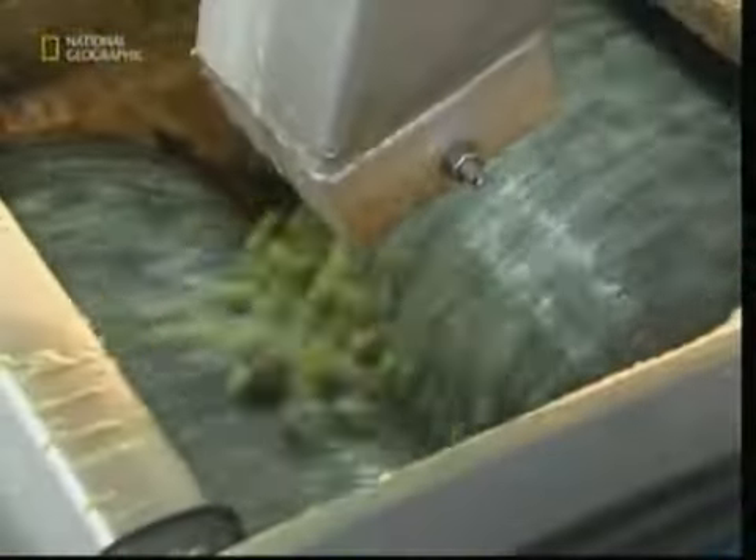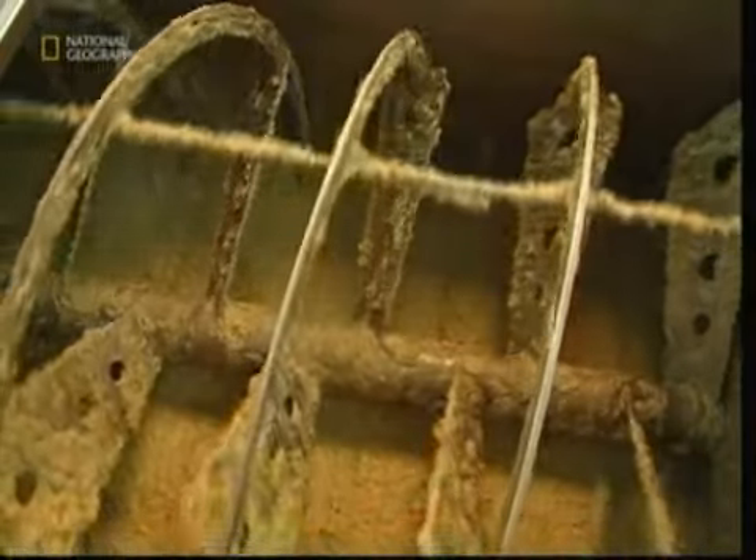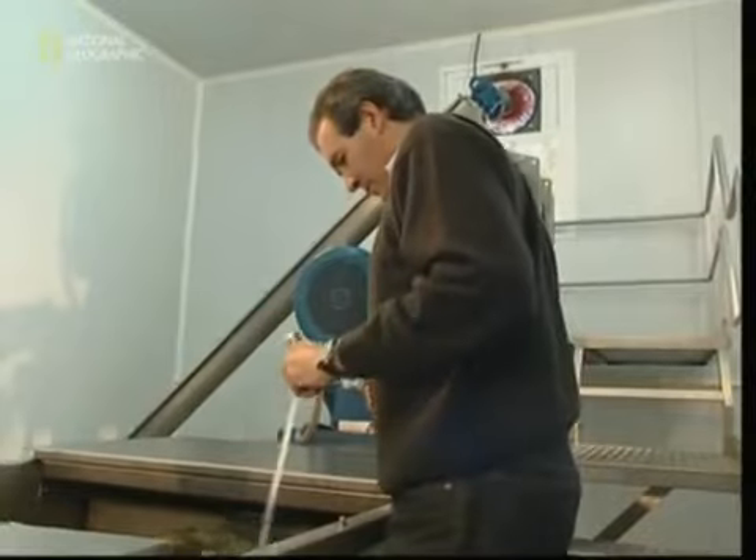But modern production carefully controls two vital factors. First, the fruit is sent directly from the harvester to the grinders with as little delay as possible. And second, the fruit is ground more gently. Olives can lose flavor if the fruit is heated by the friction of grinding.